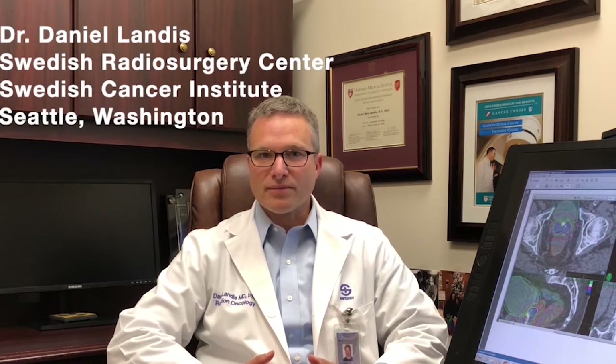Hello, my name is Daniel Landis. I'm a radiation oncologist at the Swedish Radio Surgery Center, which is part of the Swedish Cancer Institute in Seattle. We've created this video for our prostate cancer patients who are preparing to begin CyberKnife treatment. The goal of this video is to go over the many steps involved in the preparation for and the completion of treatment. We'll be creating other videos discussing the selection of CyberKnife as a treatment option for prostate cancer in the future.